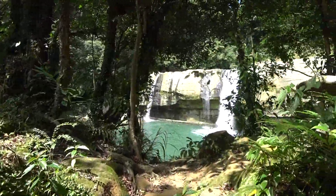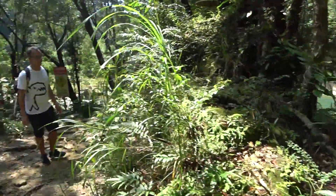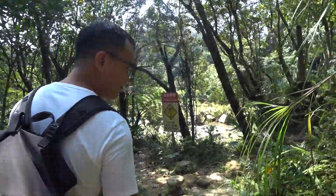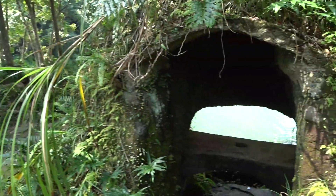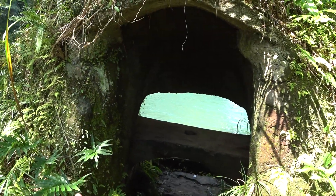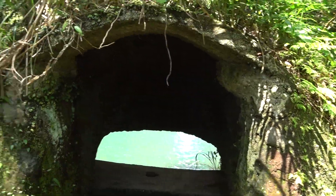Guys, we have made it to the waterfall. Look at that — super beautiful. So we're still hiking through. There are also some caves here. You can see this cave — really interesting. It actually looks like it was man-made. It opens right out to the water where the waterfall is.